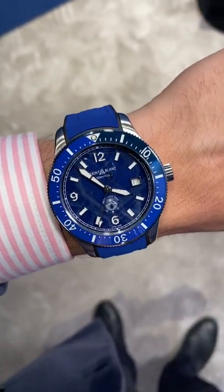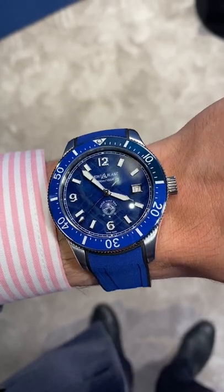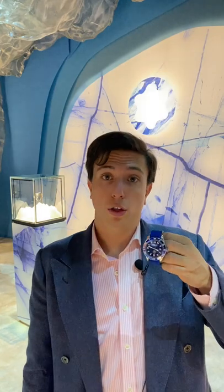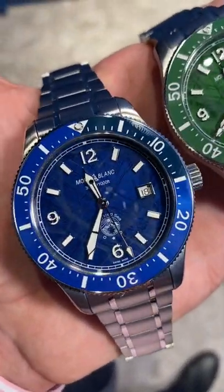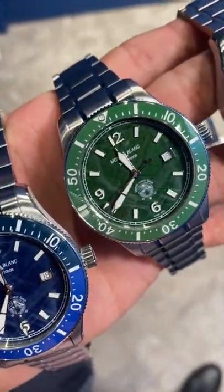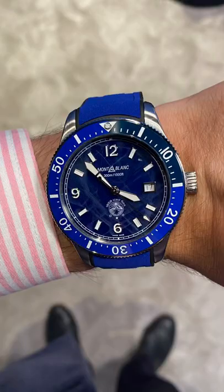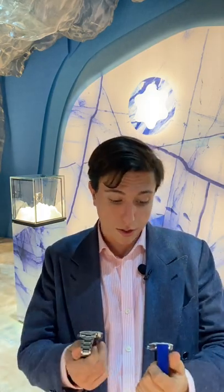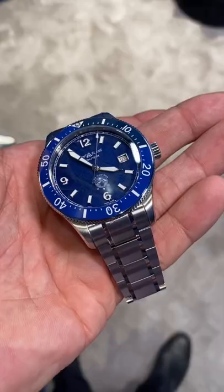The first ever diver watch produced by Mont Blanc — the 1858 ISC — inspired by the Mer de Glace glacier in the French Alps. Presented in three different versions, the blue one is my favorite, with either a steel bracelet or a blue rubber bracelet. It was presented here at Watches and Wonders 2022, and it's my actual favorite novelty from Mont Blanc.